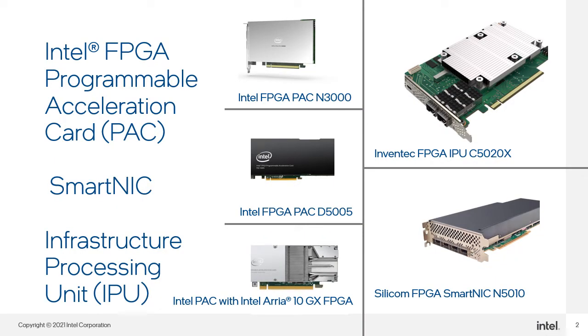You can accelerate the data from edge to cloud with Intel FPGA Programmable Acceleration Cards, SmartNIC and Infrastructure Processing Unit IPU solutions. Intel FPGA Pack D5005 and Silicom FPGA SmartNIC N5010 are supported by Intel OFS.